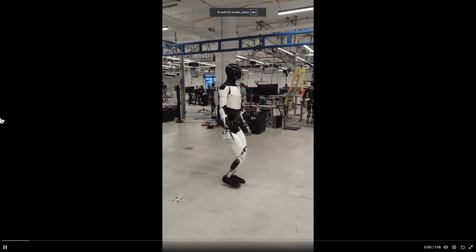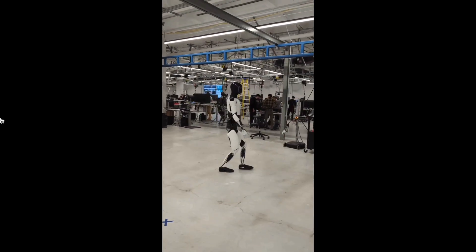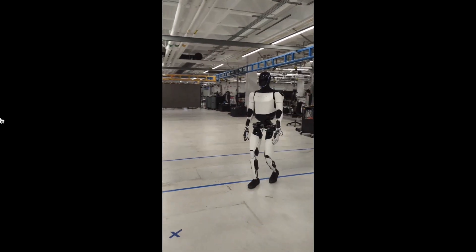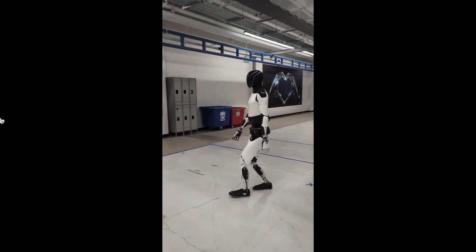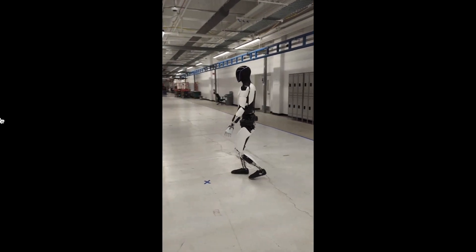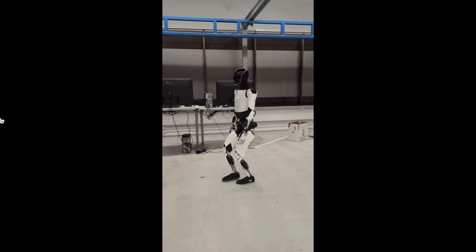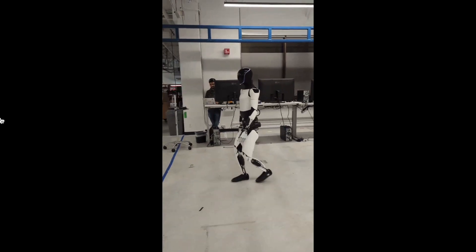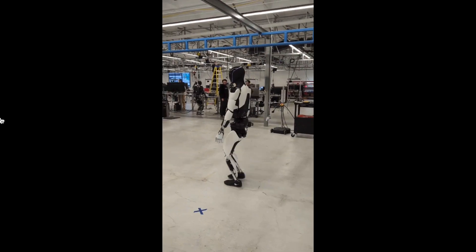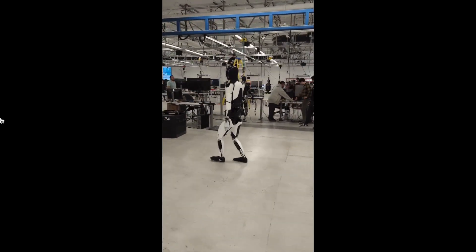One of the biggest reasons I think the Optimus robot is going to dominate the market — and Elon Musk mentioned this — is mass production. For a humanoid robot to be accessible to the general public, it needs to be mass produced to reach a price point where a normal person can afford it. Tesla has a huge advantage here because they've mastered mass production with their Tesla cars and battery operations. That's why, in my opinion, Tesla is going to dominate this market — simply because they have the ability to mass produce these robots.